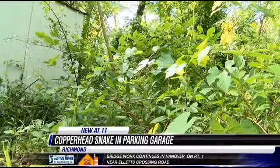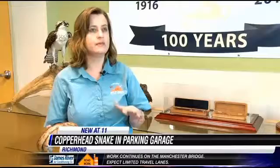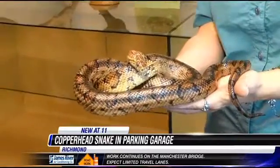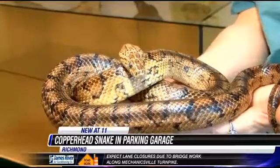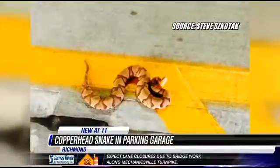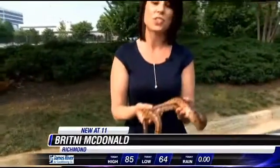Or overgrown grass and wood piles — try to avoid that around your home and always keep a lookout. Never put your hands or feet where you can't see. The majority of the snakes you'll find are harmless; most of the snakes you see are typically going to be non-venomous. But it's a good idea to be able to identify them. Many people often confuse the copperhead snake with the corn snake.